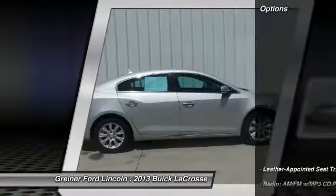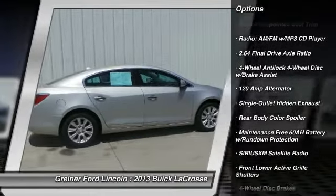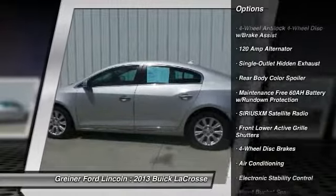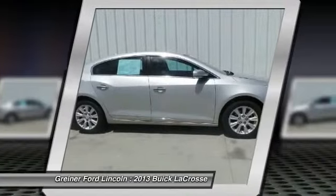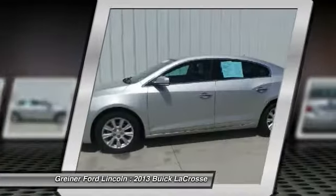Here are some of this vehicle's great options: traction control, power passenger seat, dual airbags, power steering, air conditioning, front alloy wheels, four-wheel disc brakes, center armrest, universal garage door opener, and fog lights.